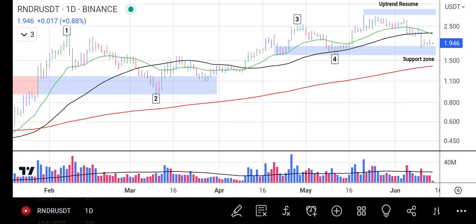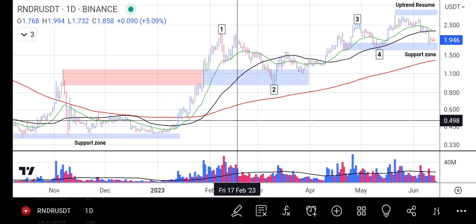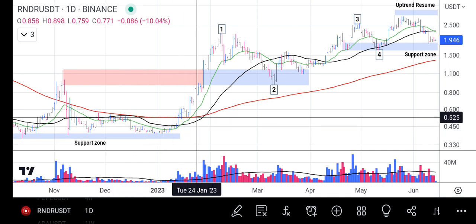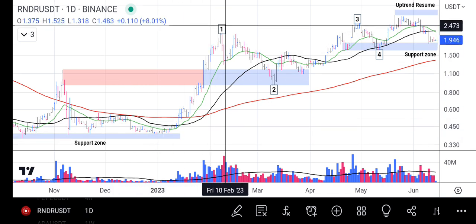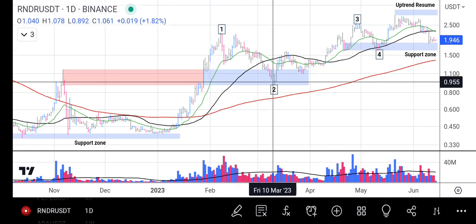Let me zoom out and show you the big picture of what's happening on Render token. After the crypto market hit bottom and Render token also hit bottom on this support, it launched a very nice rally to 0.1 before the final sellers came in and took it down to 0.2.